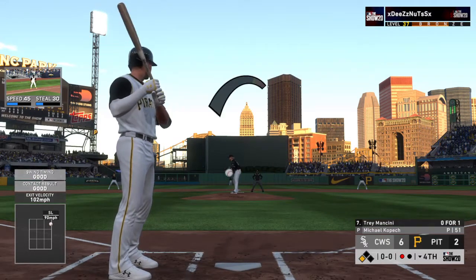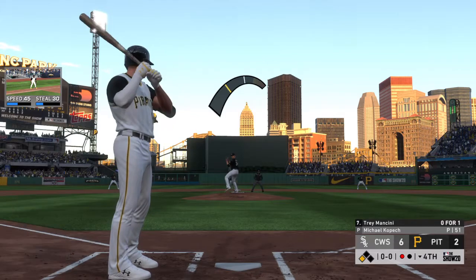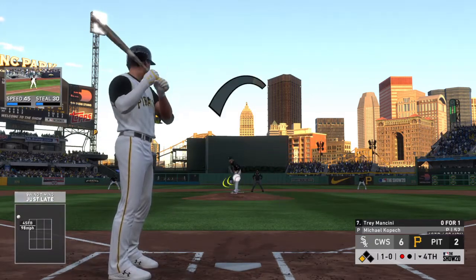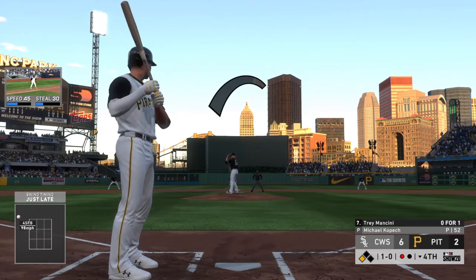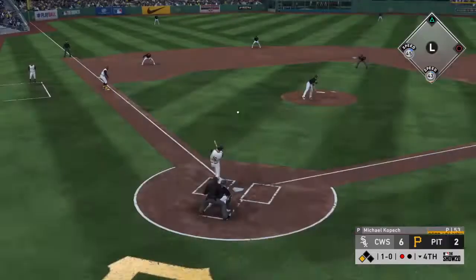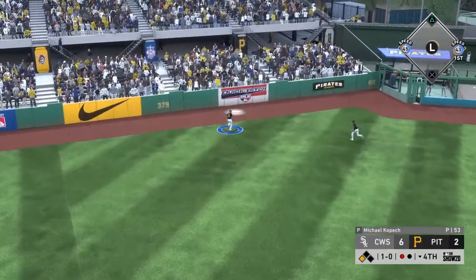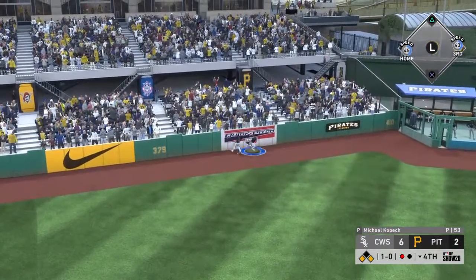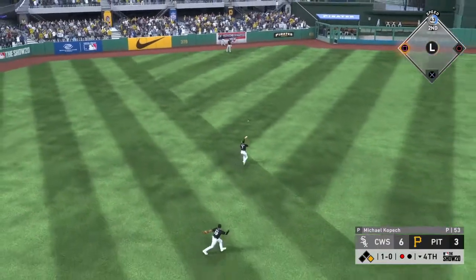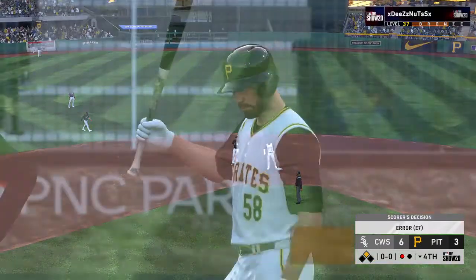Now at bat, left fielder Trey Mancini — the big right-handed power threat. Ball one to start the at-bat. Here comes the one-zero, and he connects with it — this one's hit deep out to left center field, and the ball is dropped! He arrives at second without a play as a run scores on the play as well.